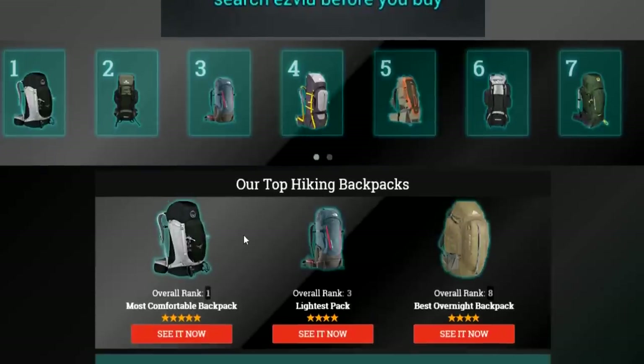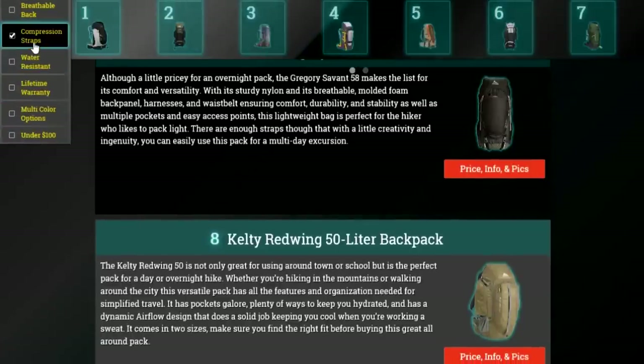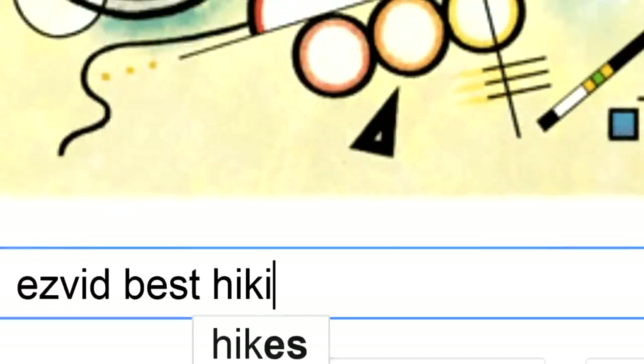To get full reviews for each hiking backpack in our list, and quickly narrow down which one is right for you, click the links beneath this video, or search for EasyVid Best Hiking Backpack.